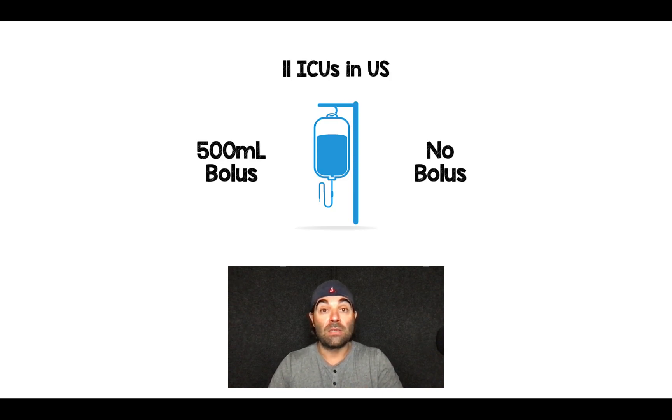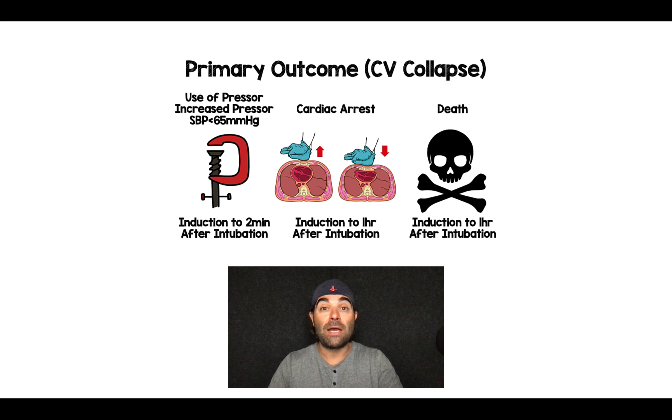PREPARE-2 was another randomized clinical trial performed in 11 ICUs in the United States. Patients undergoing rapid sequence intubation were randomized to either a 500cc bolus of fluids versus no bolus at all. The primary outcome was cardiovascular collapse, a composite outcome with three main components. The first was the use of pressors, increased dosages of pressors, or a systolic blood pressure less than 65 mmHg occurring any time between induction and two minutes after intubation.